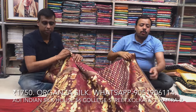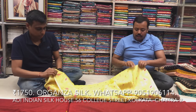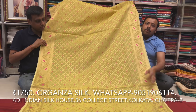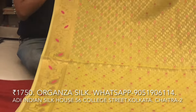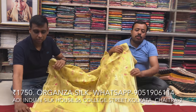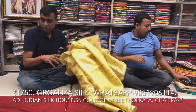Blouse piece with a beautiful color combination — a rani color with a designer blouse. Please subscribe to our channel.